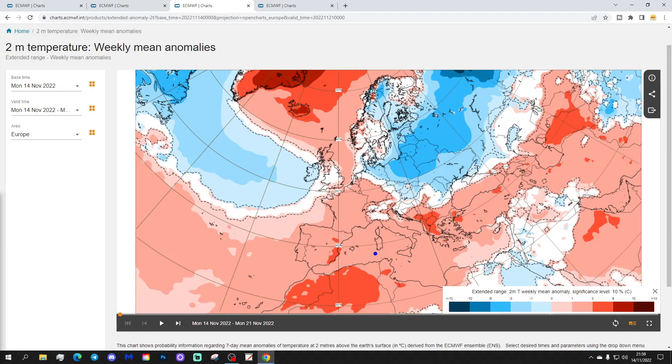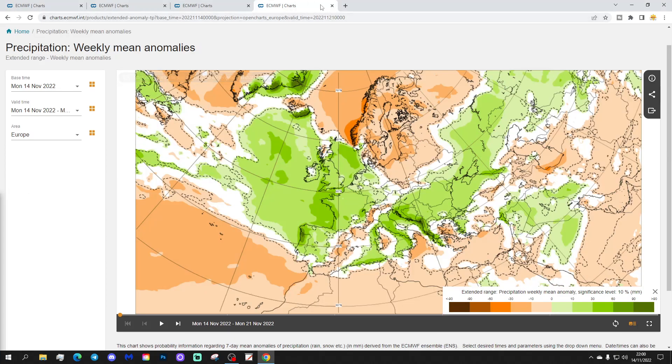Going northwards into the eastern part of Europe, it gets colder. That cold extends into the northeast of Ukraine, looking quite cold, and the northern shores of the Black Sea also looking pretty chilly.